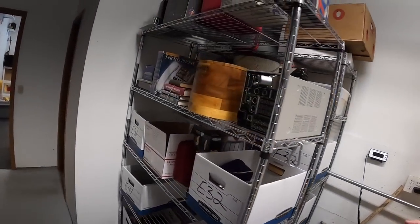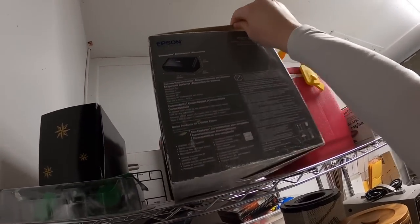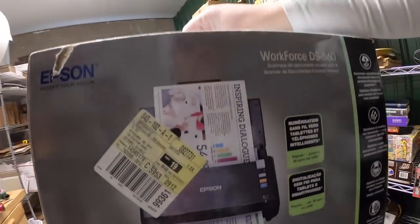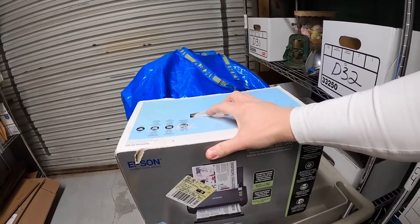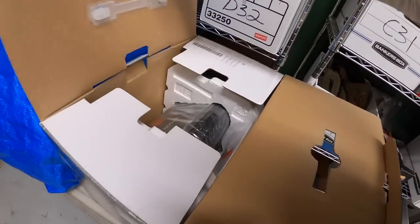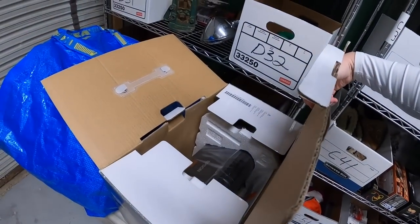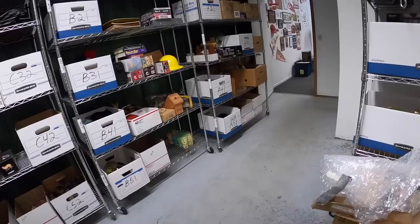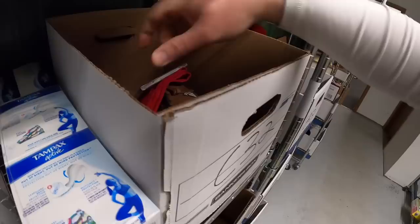Next sale is a scanner on E1 right up here — it's an Epson Scanner Workforce DS-560. I picked this up in a bulk buy maybe a month ago. This thing still had all the packing in there and the scanner itself was still in the plastic, so I sold it as new open box and it sold for $349.99 plus shipping.